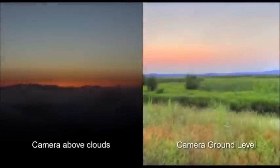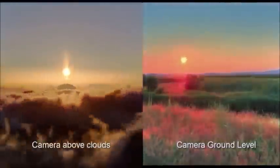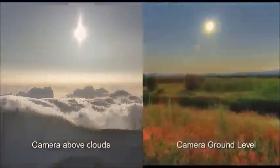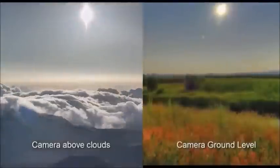The next three slides, I'm going to do a comparison, a side-by-side. The one on the left, the camera's above the clouds. The camera on the right is ground level. And the point for the side-by-side comparison from the ground level and the level above the clouds is that above the clouds, we're only maybe a mile or so up.